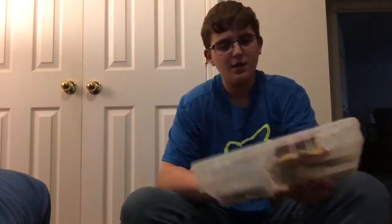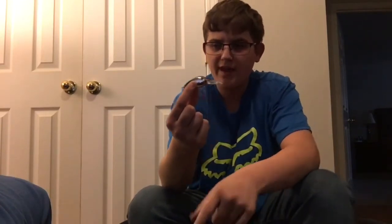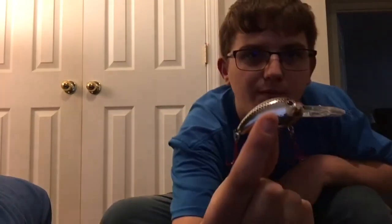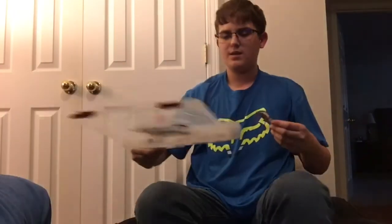I've also got crankbaits and little worms. Here's a green-and-gold or green-and-silver crankbait — it's one of those you can buy from Walmart, rated for crappie, bass, and walleye. It's a brand new one and I have more of these.